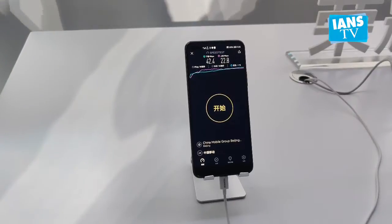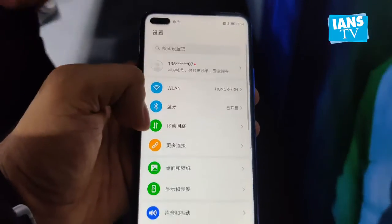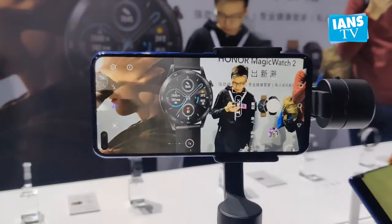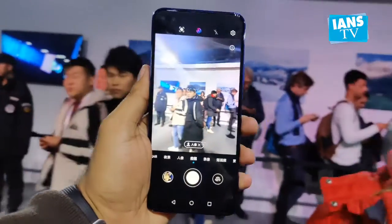The device runs Magic UI 3.0, and the company claims it will be compatible with Android 10 OS. The V30 Pro offers a triple rear camera setup at the back — a 40MP primary sensor along with a 12MP super wide-angle and an 8MP telephoto lens.